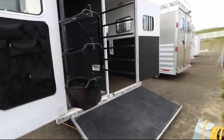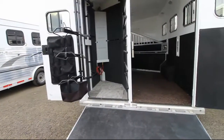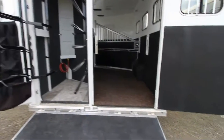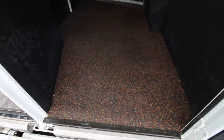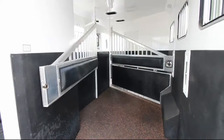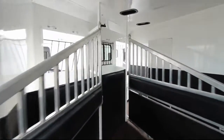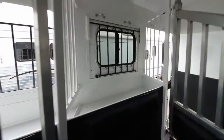Coming around the back you'll see the swing-out saddle rack and the swing-out blanket bar. The water tank is included because this trailer does have the convenience package. Another feature included is the SureGrip flooring, pads on the dividers, chest pads, and a stud divider.